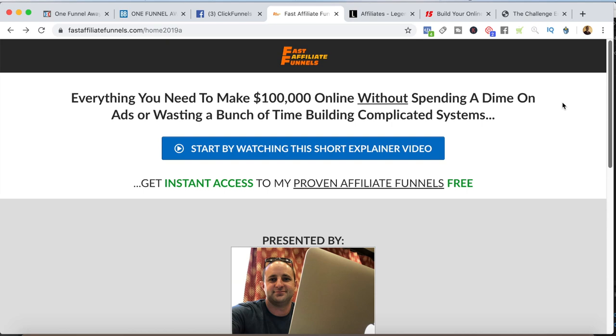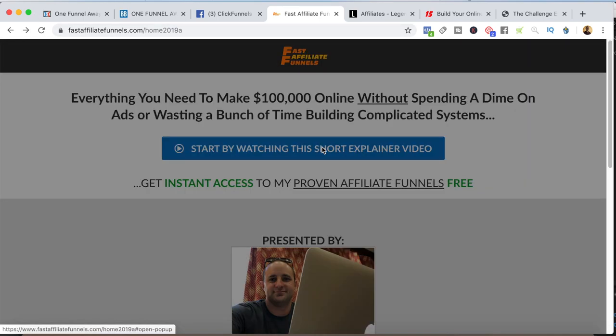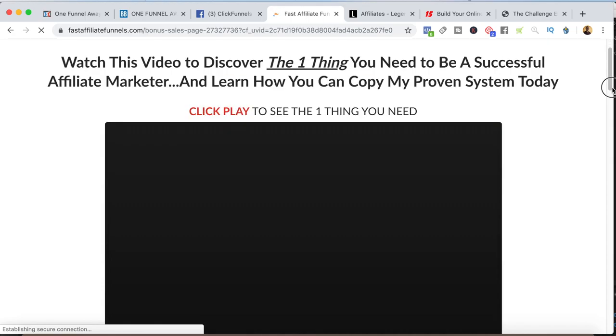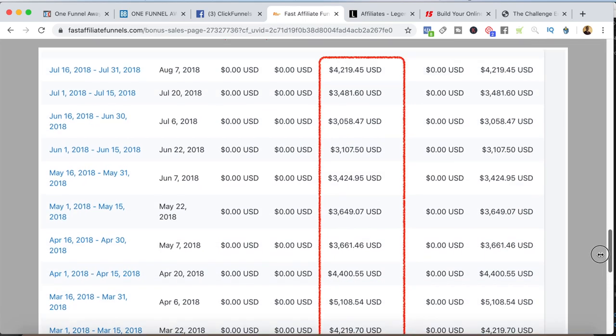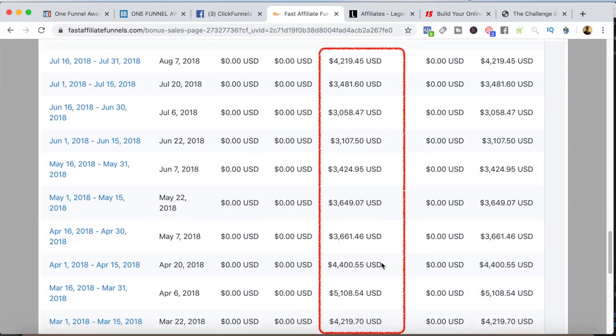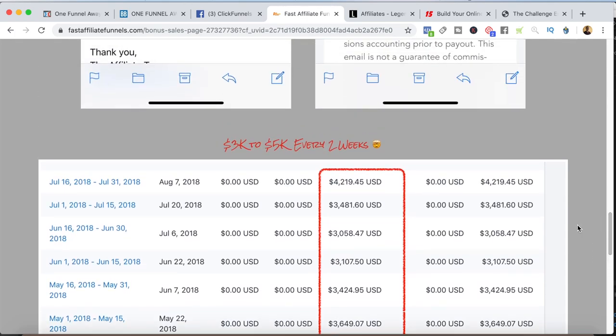Another way I promote ClickFunnels is by using this Fast Affiliate Funnel — it's free to join. What I've done is create a bunch of white-labeled funnels, which I call a 'big piece of cheese.' You come to fastaffiliatefunnels.com, submit your email address, and there's a quick explainer video about affiliate marketing and the opportunity. I have earning statements from commissions I've earned from the exact funnels I'm giving you for free — for example, these are my Shopify affiliate program earnings, and I give you the funnel that earned me those commissions.